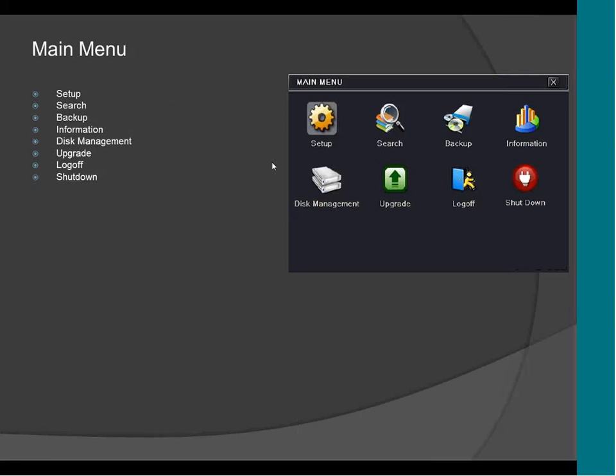This is the main menu of the DVR. As you can see, you have multiple options: setup, search, backup, information, hard drive, upgrade, log off, and shut down. It's a new menu, a new interface. This DVR is using a different platform than our previous DVR, and this platform is called HDS. So everything on this DVR, our new NVR, and the cameras is going to be exactly the same — same menu, same options, same CMS, same application.